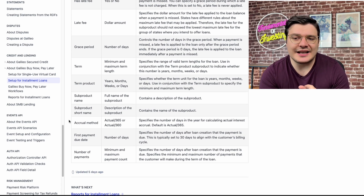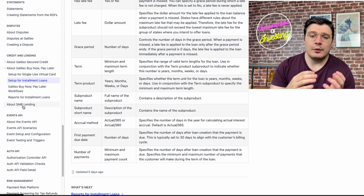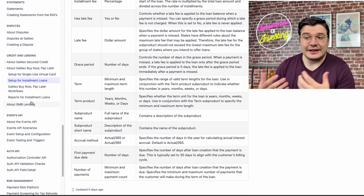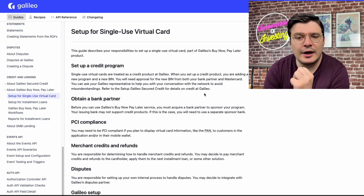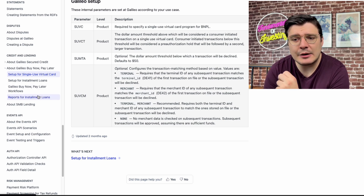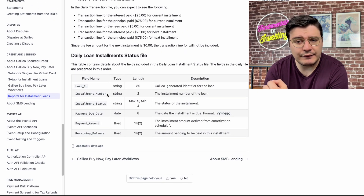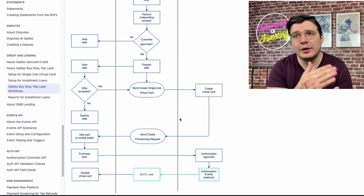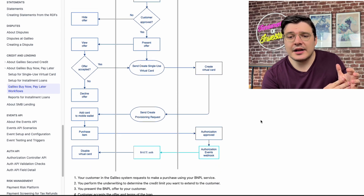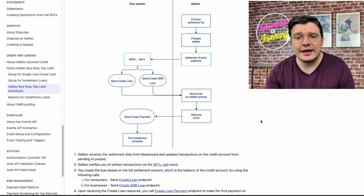Looking at the side navigation, the SMB lending section is grouped into the same category with buy now pay later service offerings, which makes sense because Galileo is talking about them together. Exploring other pages, they go in depth on configurations and added a new B2B buy now pay later section. They also cover installment loans, user experience workflows — detailing what happens first and what the user flow looks like — as well as back-end architecture workflows showing what happens on the customer side versus the Galileo side.